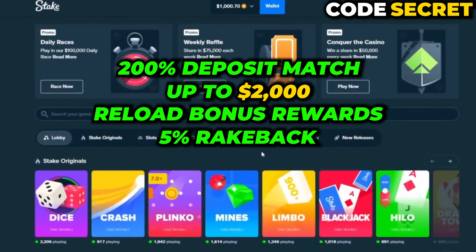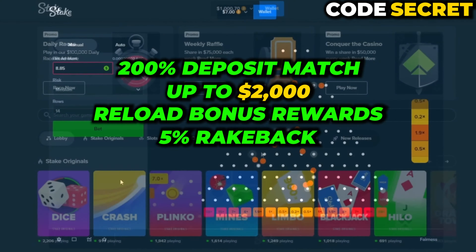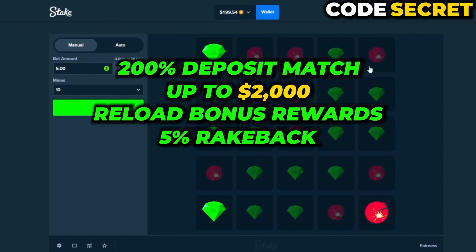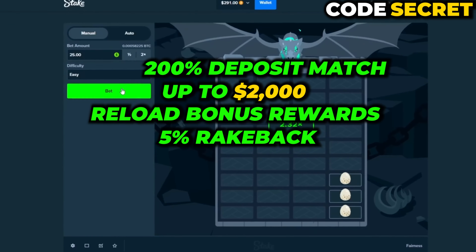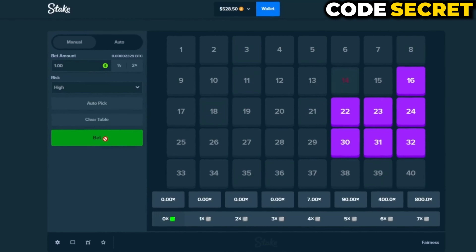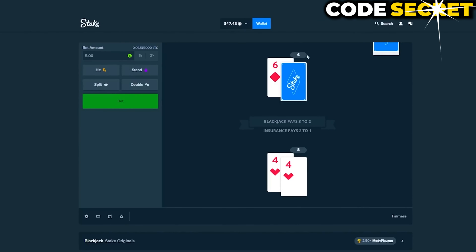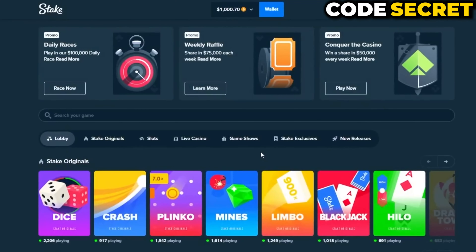And a five percent rakeback bonus, which gives you better odds on your bets by giving you five percent of the house's edge back to you on every bet that you place. This is the best bonus you're going to find — I've tested all of the bonuses available on YouTube and Google, and this code is by far the best. Good luck on your bets.